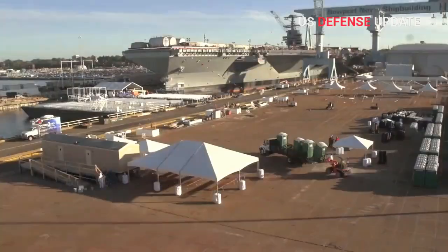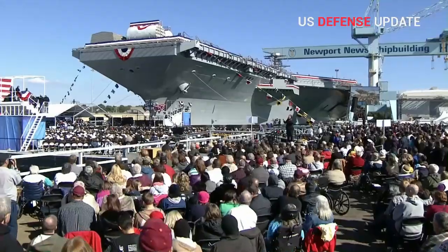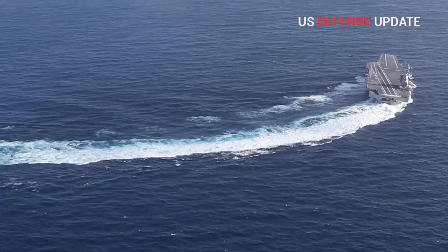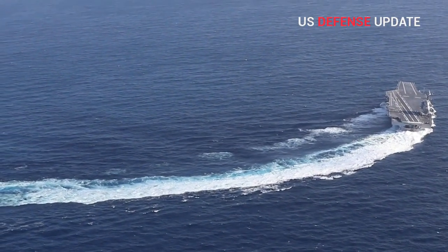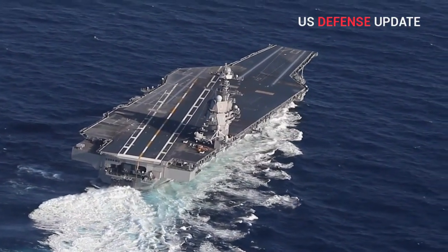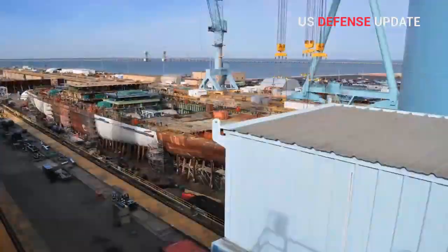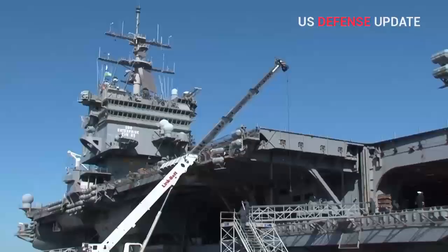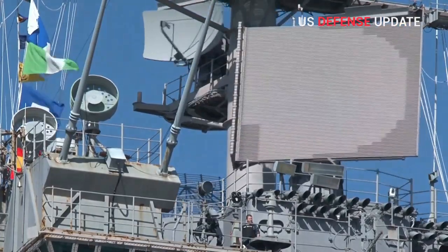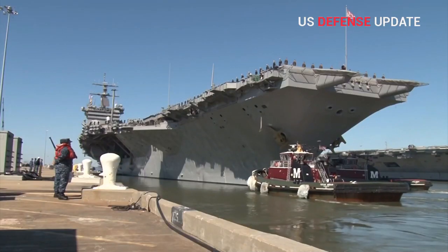While there is naturally much focus upon the first-in-class USS Ford, which is nearing its first deployment, as well as the second-in-class USS Kennedy, the new USS Enterprise, CVN-80, is slated for delivery by as soon as 2028. Construction on the ship began in 2017, and builders are now performing early manufacturing and structural fabrication, according to Huntington Ingalls Industries Vice President of New Construction Aircraft Carriers, told the National Interest in a written statement.